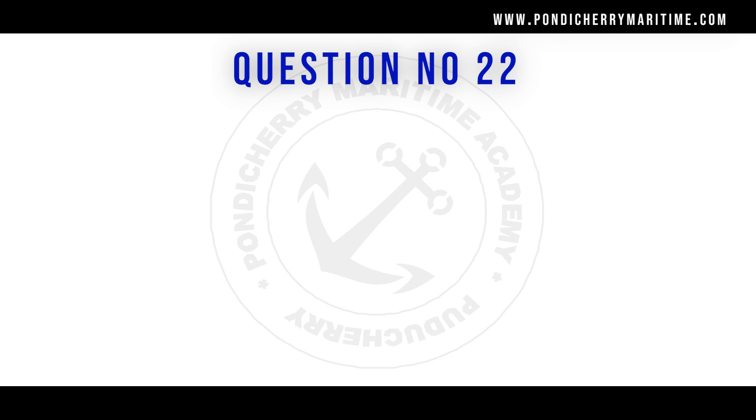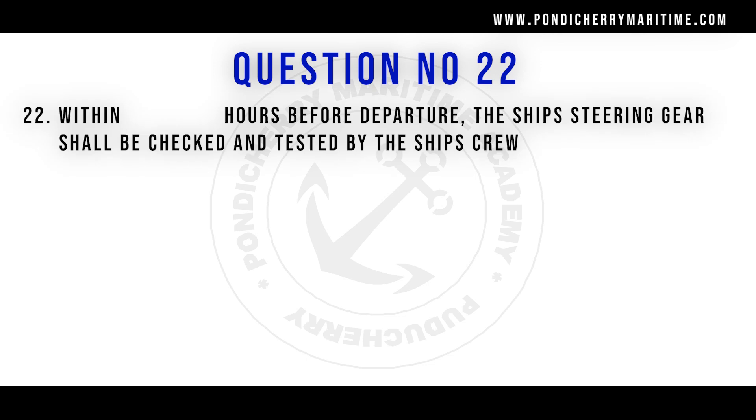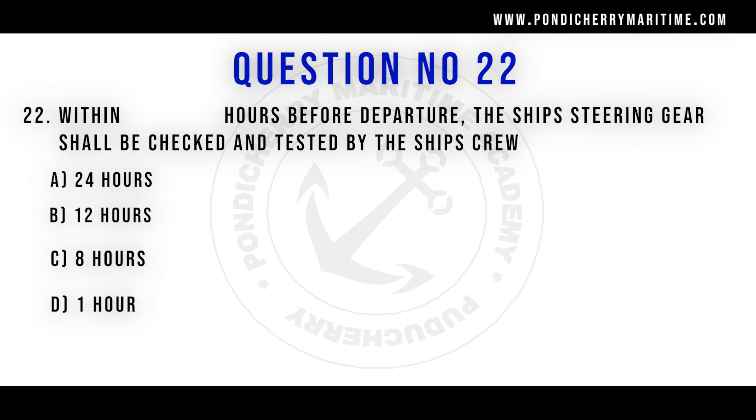Question number 22: within how many hours before departure shall the ship's steering gear be checked and tested by the ship's crew? Option A: 24 hours. Option B: 12 hours. Option C: 8 hours. Option D: 1 hour. As per the SOLAS regulation, the ship's steering gear has to be checked and tested within 12 hours of departure. So option B is the right answer.